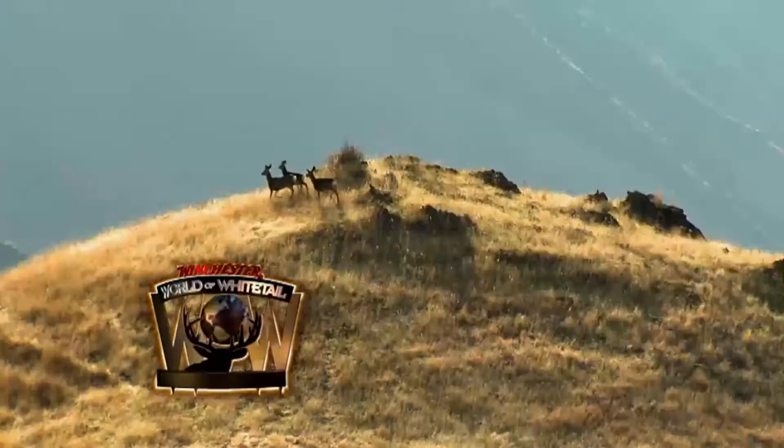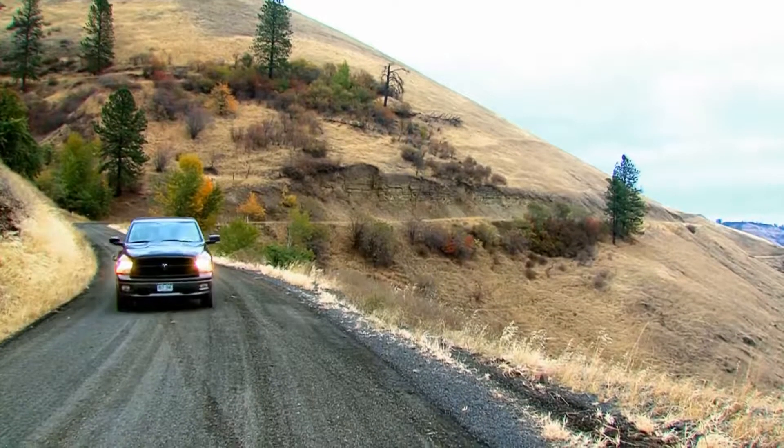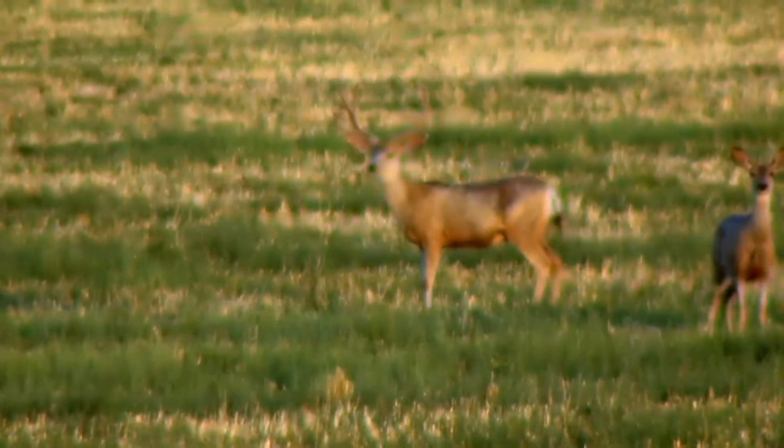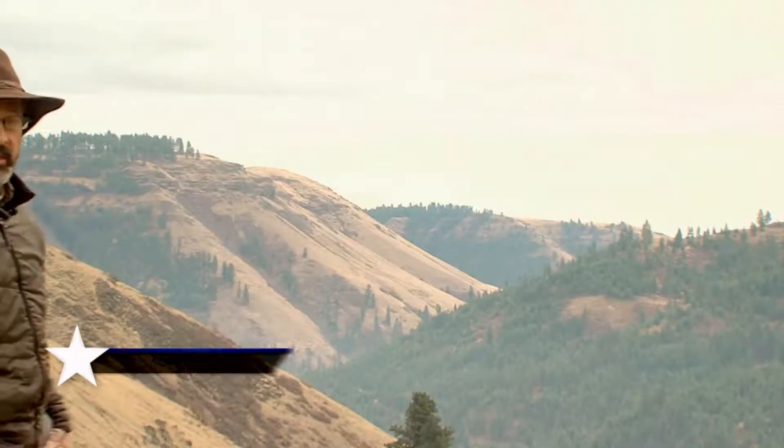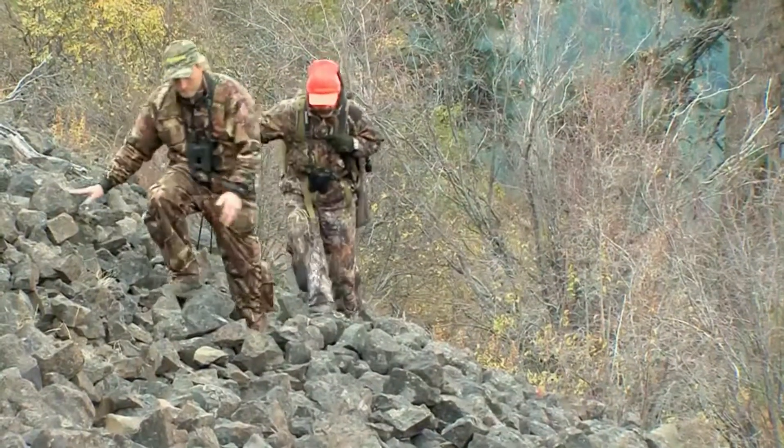First up, World of Whitetail host Ron Spomer sets his sights on the unforgiving mountains and valleys of northern Idaho. Drug and canyon country in north Idaho is not what most of us would think of as whitetail habitat, but our animals are here in pretty steep, nasty country. These bucks could be hiding in thick brush, but they could also be spread out on these hillsides. What we've learned over the years is that these dry canyon north Idaho whitetails will act more like mule deer and stay up in the high country.